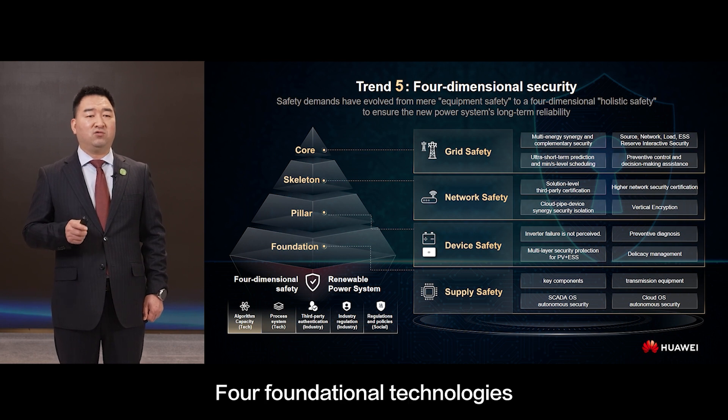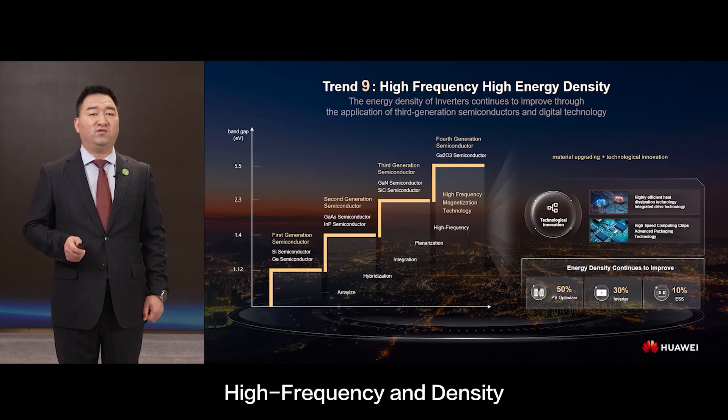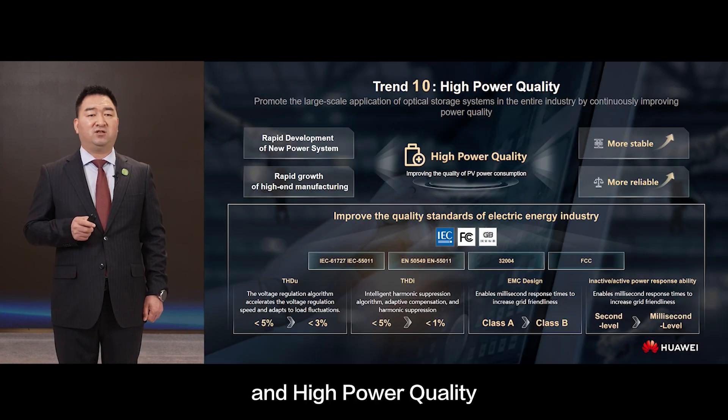Four fundamental technologies: MLPE and CLPE, high voltage and reliability, high frequency and density, and high power quality.